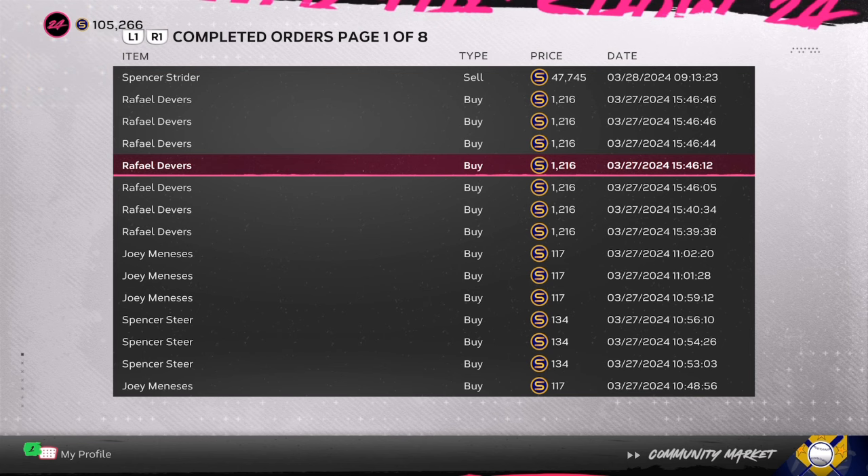Another investment: Rafael Devers. He's always hitting for power. Can he start the season off very clutch? At only 1,200 stubs, it's a must buy.